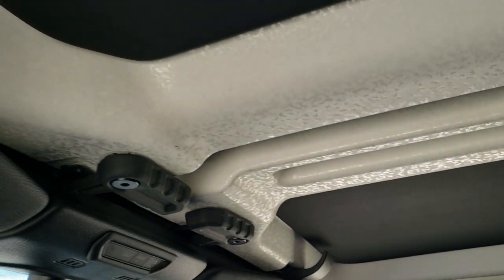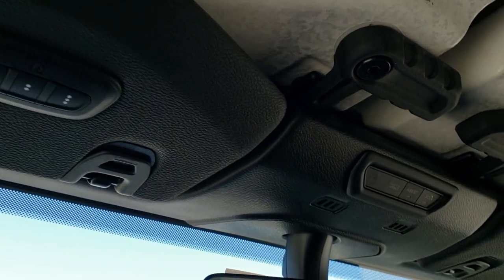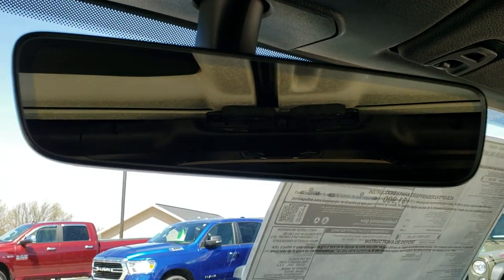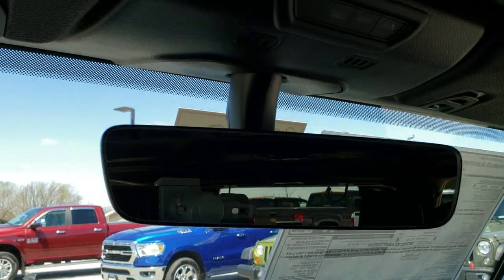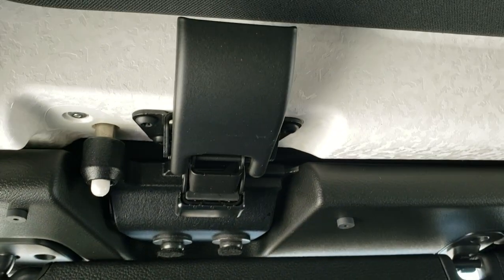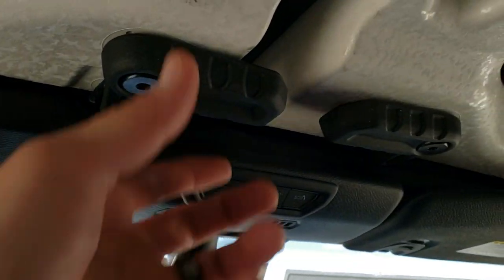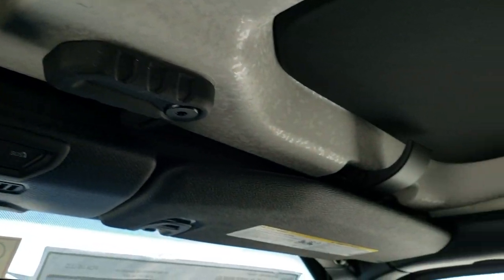It also has the insulated hard top, homelink buttons, and the SOS assist system. Also an auto-dimming mirror. You can still take off these front hard top pieces with the hinges there and the quick disconnects, just like so.